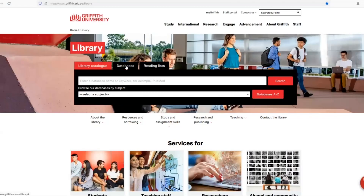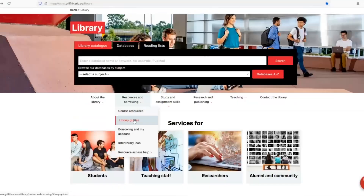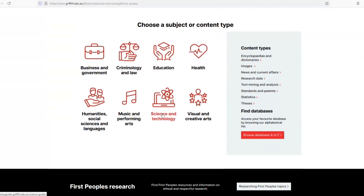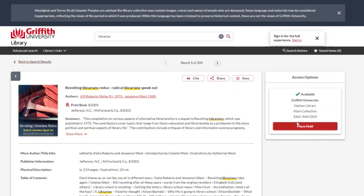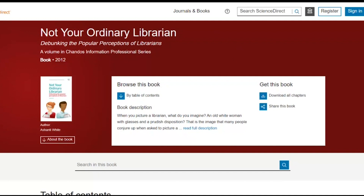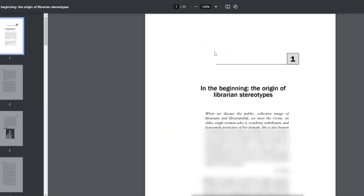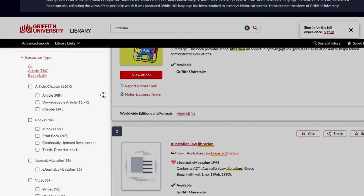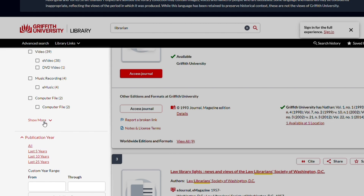But where can I find stuff for my assignments? There are millions of resources freely available through the Griffith Library catalogue. When looking for books, you can find plenty of hard copies that you can place a hold on. However, you will notice that most books are available as ebooks, which means you can access them online. You can also search for articles, journals, chapters and more.